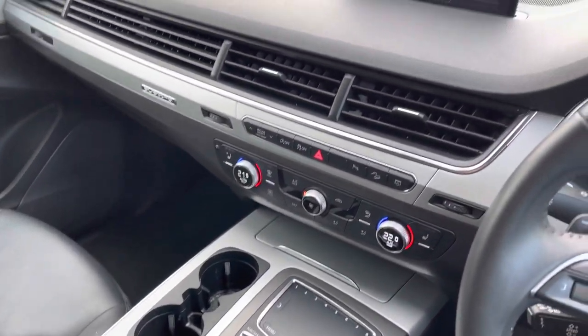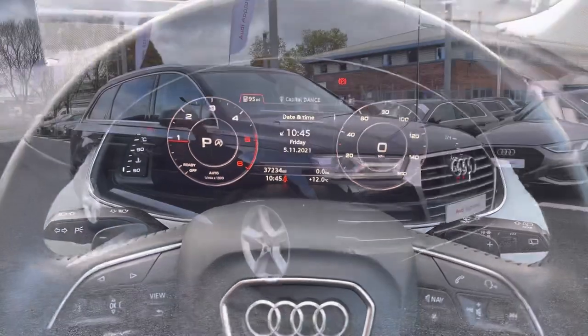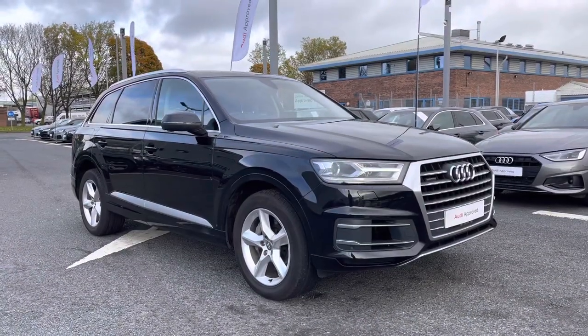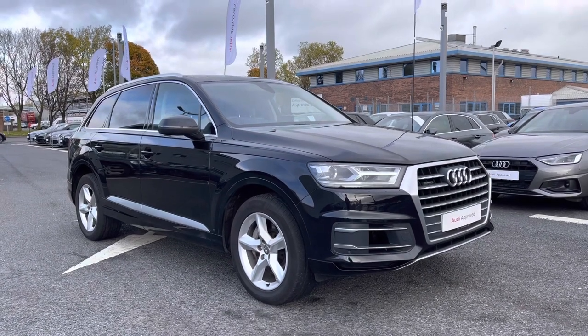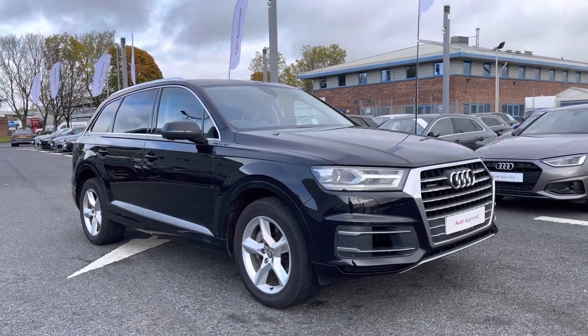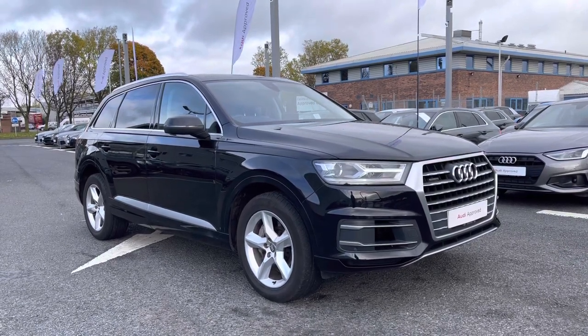Fantastic for when you're on the road. If you would like any more information regarding this approved used Audi Q7 Sport, or for a personalised finance quote, please give us a call on 01228 371 516. Thank you.